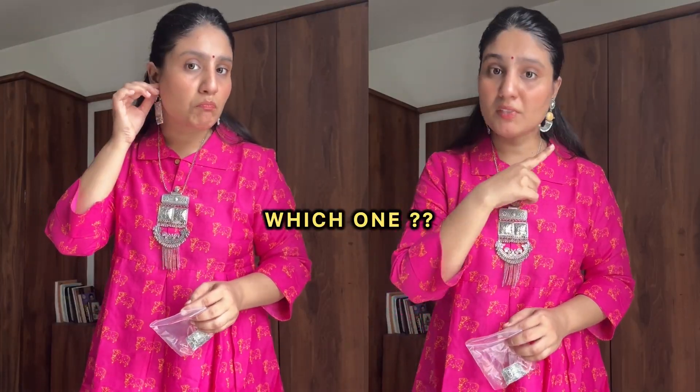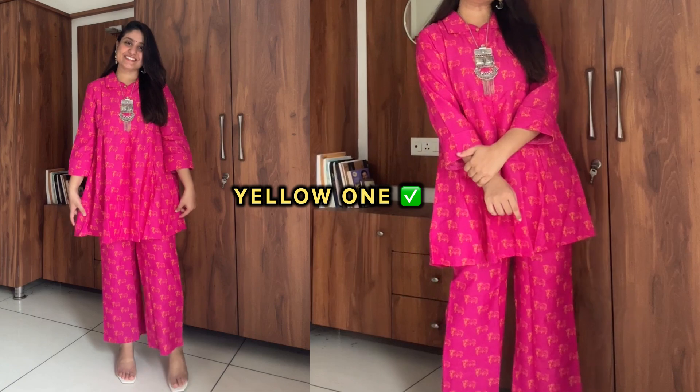Next is this beautiful corset from Sangria. I purchased this for 900 rupees and you will get a lot of color options. The fitting is very good, but the bottom is a little tight. I styled it with Oxidized jewelry. I was in confusion with the earrings, then I chose this one. This is my whole look and I really liked it. All the links are available in the description box.